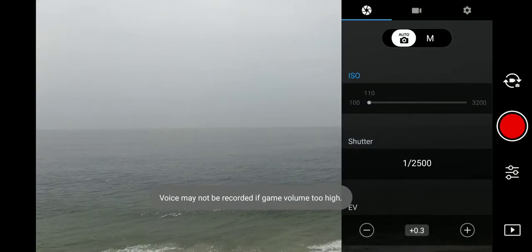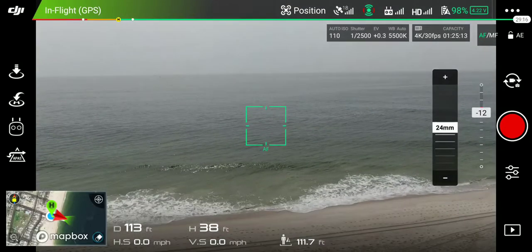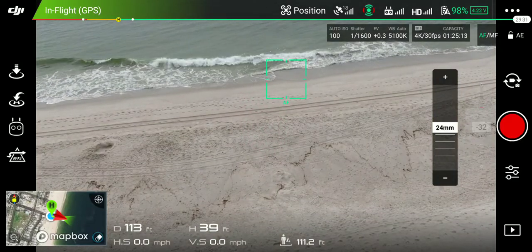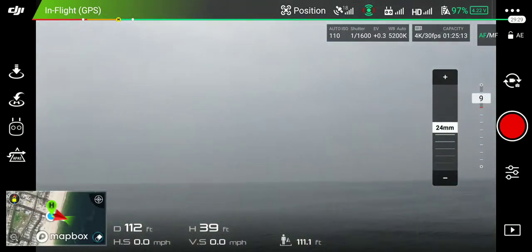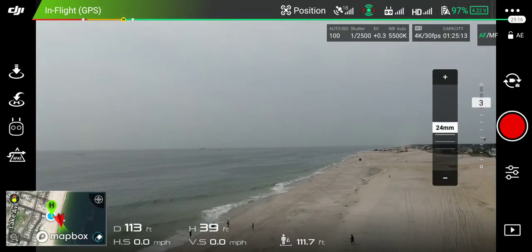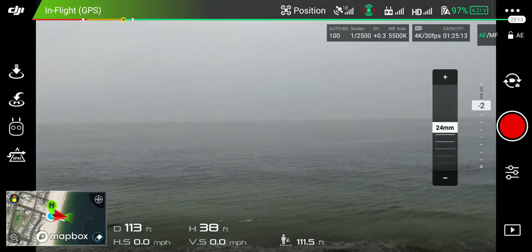What's up guys! Right now we're gonna do a little distance test. I'm down at the beach with family, enjoying things. A little cloudy out but yeah, let's do a little distance test.